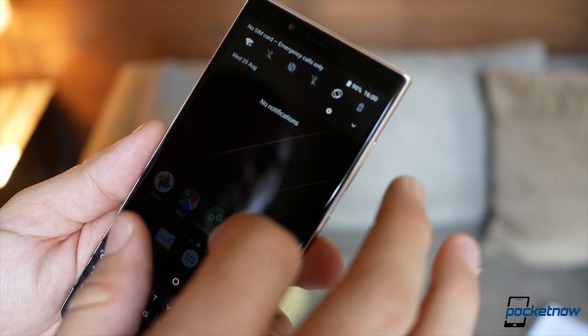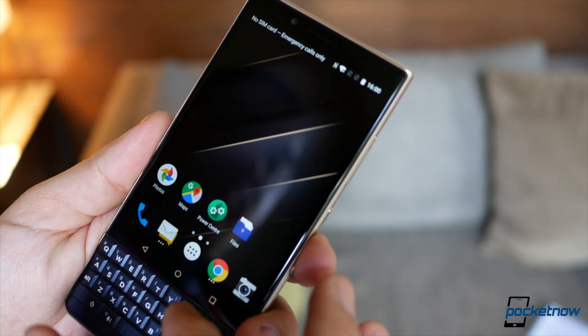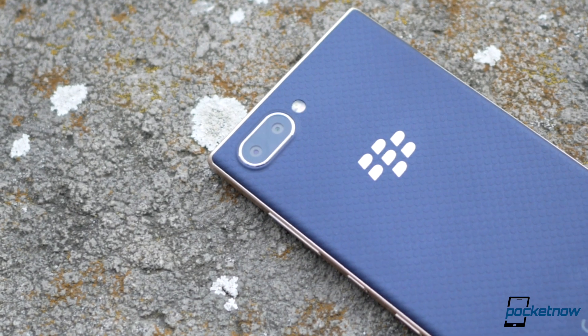We're still running Android 8.1 Oreo under BlackBerry's security-focused skin, which means all the applications and services you enjoyed from the sibling devices are also offered here. The experience is actually fluid — it doesn't really feel like you're using a phone with lesser specifications.